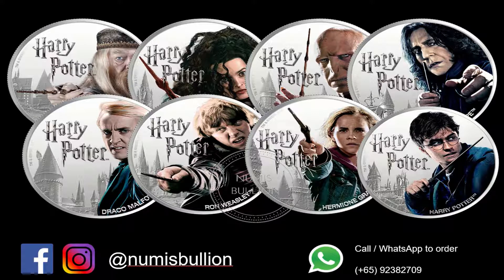Collectors, the biggest-selling novels of all time are finally in precious metals form. Each coin is only limited to 2,000 pieces worldwide. This is a far cry from the novel that has sold over half a billion copies and has been translated into 80 languages.